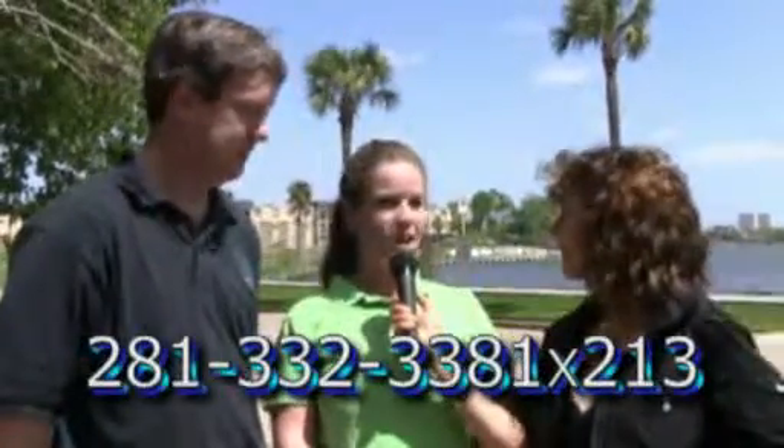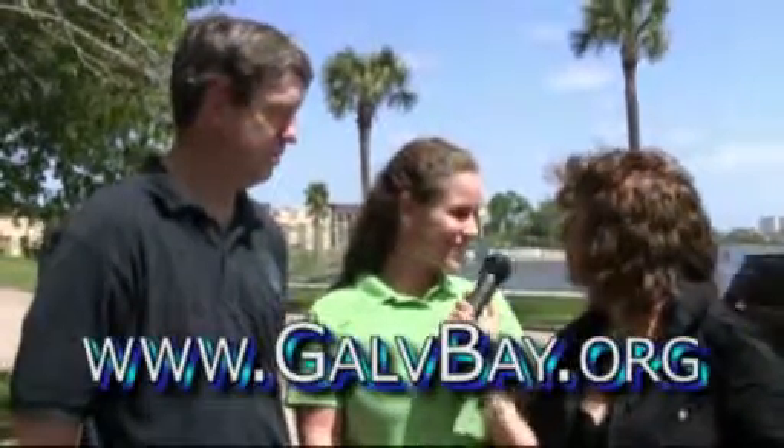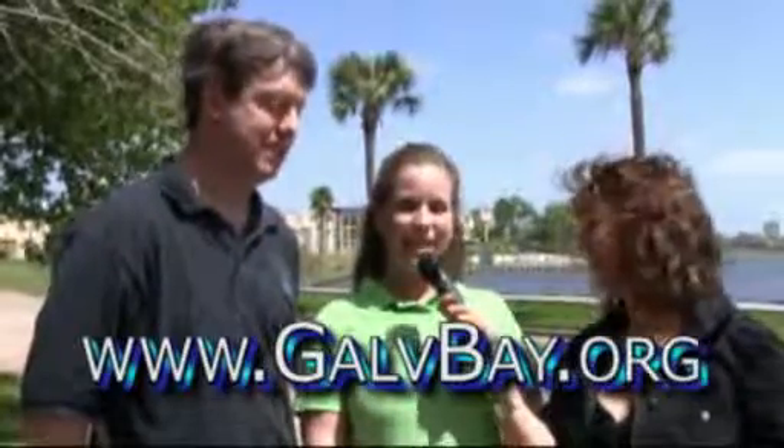Absolutely — we're looking forward to it. It's going to be a really fun event. When people understand what they're supporting, I think they'll be out in big numbers to help us do this. They can call Emily at 281-332-3381, extension 213. And the Galveston Bay Foundation website is www.galvbay.org. Thanks, guys. Thank you.